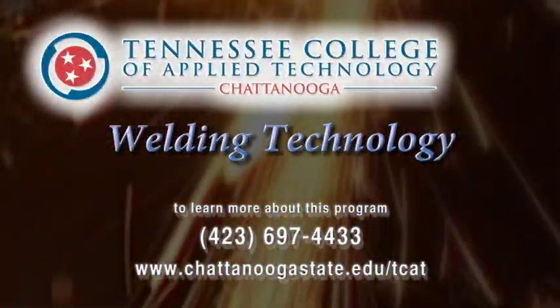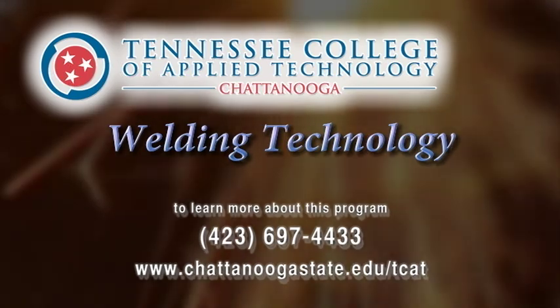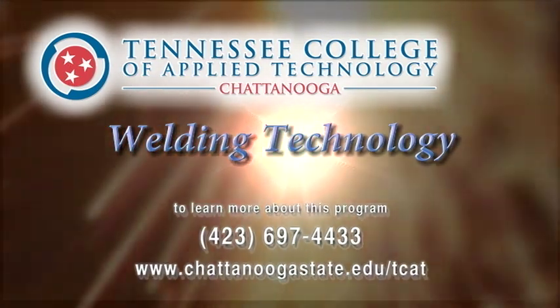The Welding Technology Program is offered by the Tennessee College of Applied Technology at Chattanooga State.